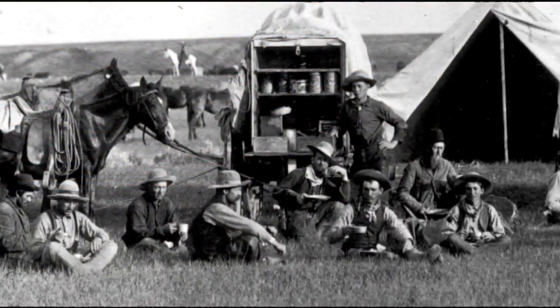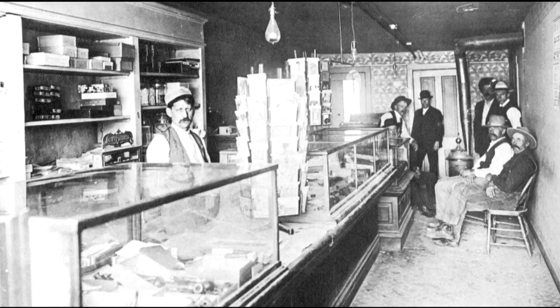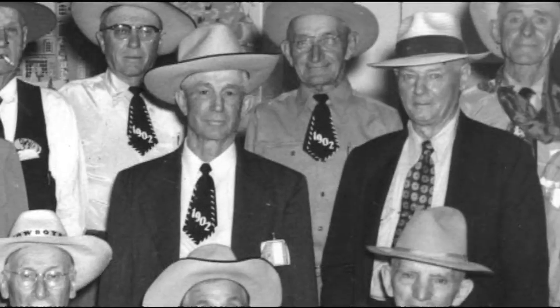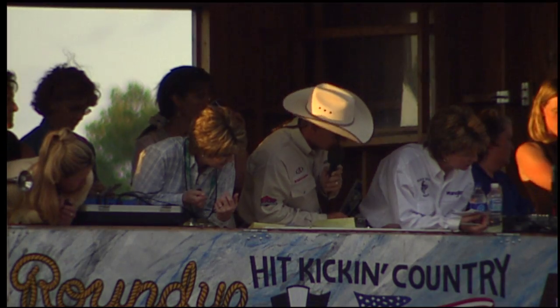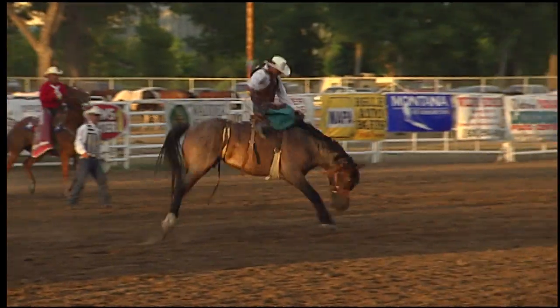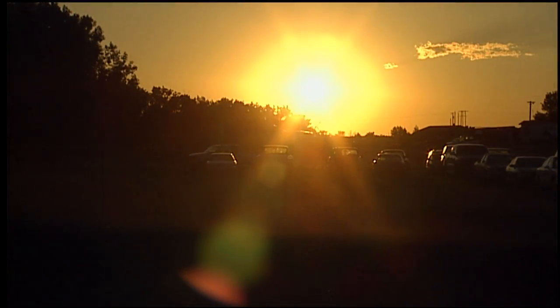The 1902 cowboys probably knew this was the last big roundup they would work. As the times changed, some cowboys decided to look for different jobs altogether. Whatever they did, though, the 1902 Roundup Cowboys never forgot who they were. They enjoyed reunions the rest of their lives. More than a hundred years later, we haven't forgotten them either, or any of the other cowboys.